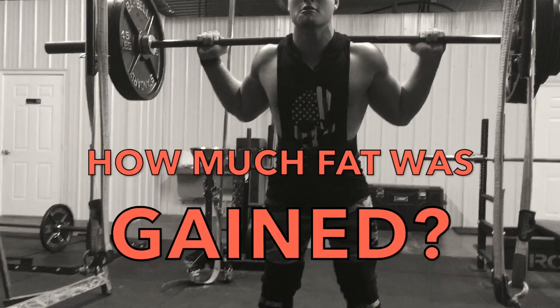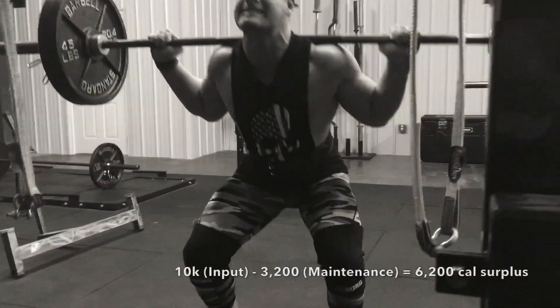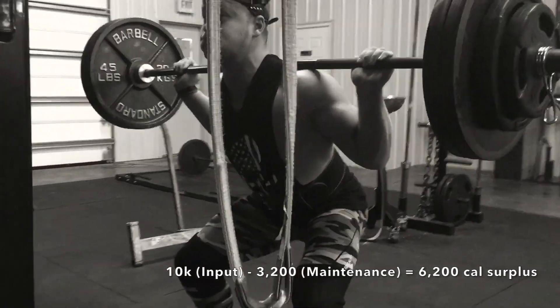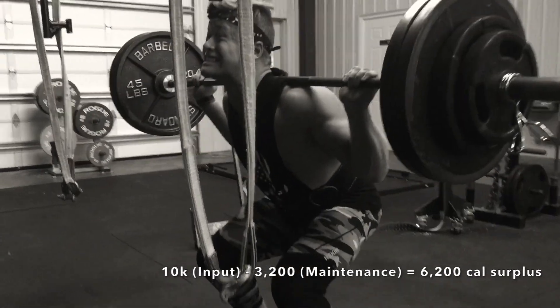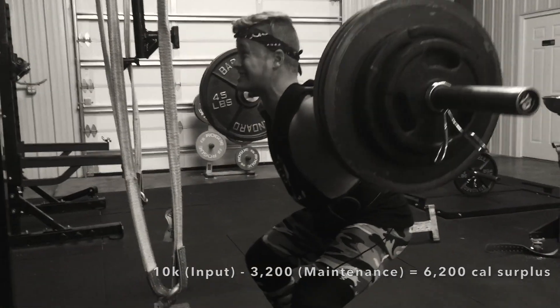How much fat was gained from doing a 10,000 calorie challenge? First, we look at the input: 10,000 calories minus my regular daily maintenance requirement of 3,200 calories, which equates to a 6,200 calorie surplus.